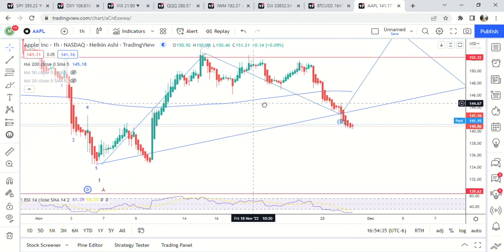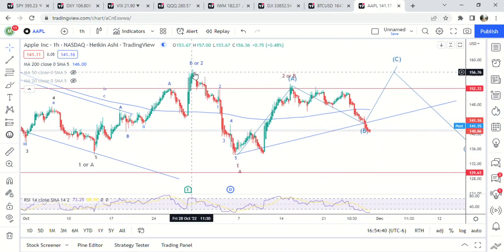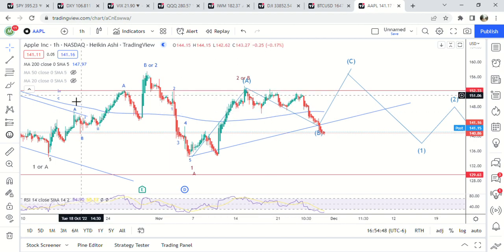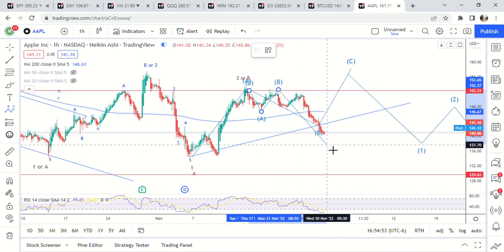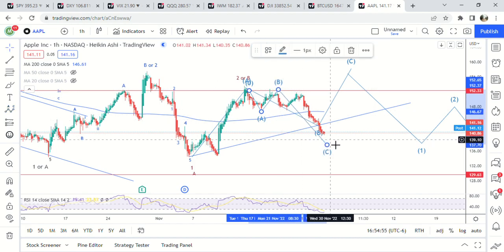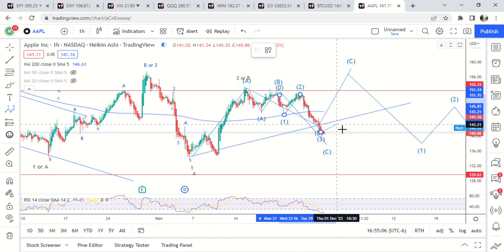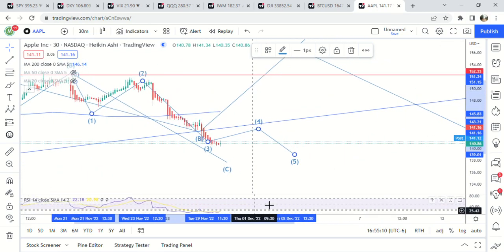But this move right here looks like — this is a whole move for B. This looks like an A-B, so right here A-B, C down here. And it looks like we got a five-wave move here too within that — one, two, three. If I go down to lower time frames, I wonder if it's finished. Yeah, it might be finished.